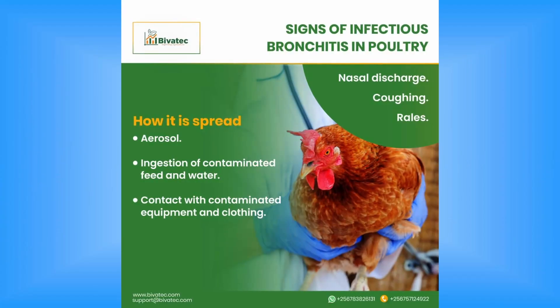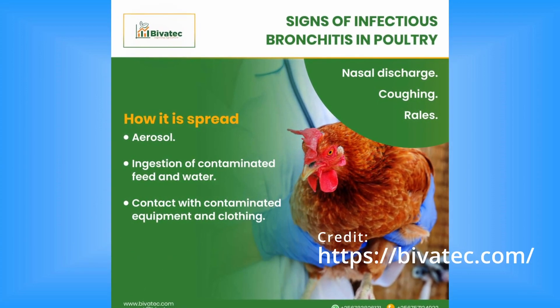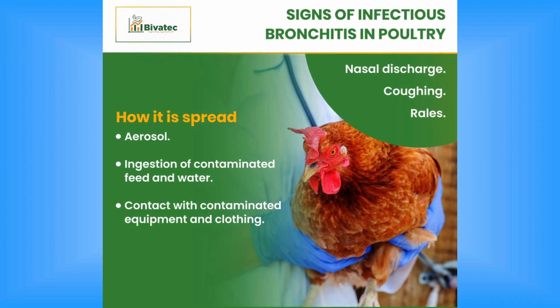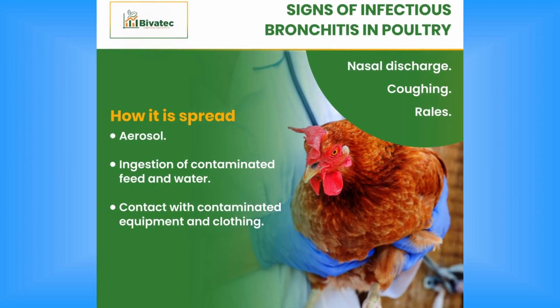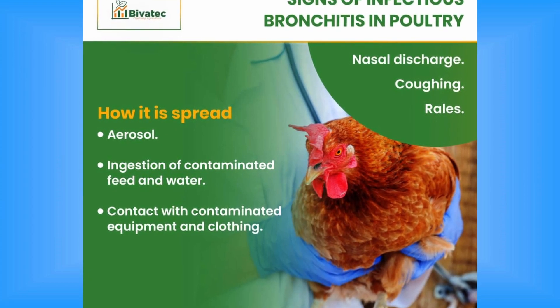IB spreads through various routes, including direct contact with infected birds, respiratory secretions and faeces. Indirect transmission can occur through contaminated equipment, clothing, and even wild birds and rodents. Farmers and poultry workers can unknowingly spread the virus between flocks, making biosecurity practices crucial.